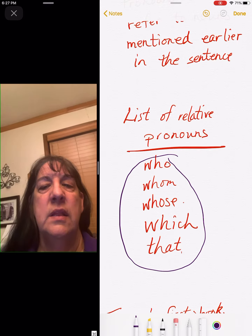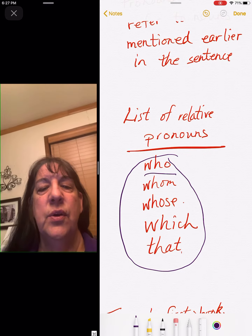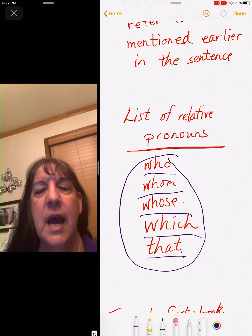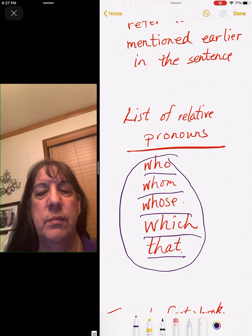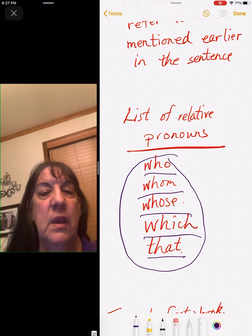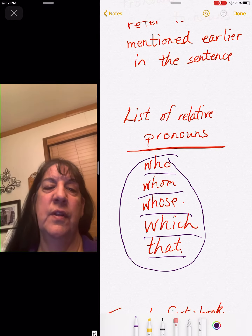Our list of relative pronouns: who, whom, whose, which, and that. Copy those down because you will need to use those for your assignment. Those are the only words you're looking for today.